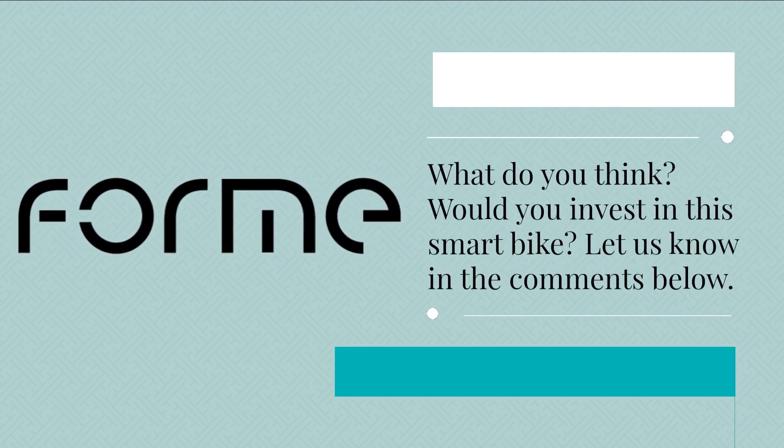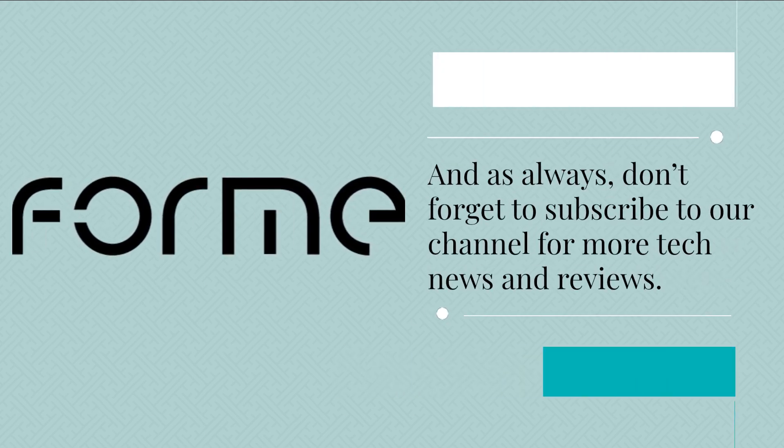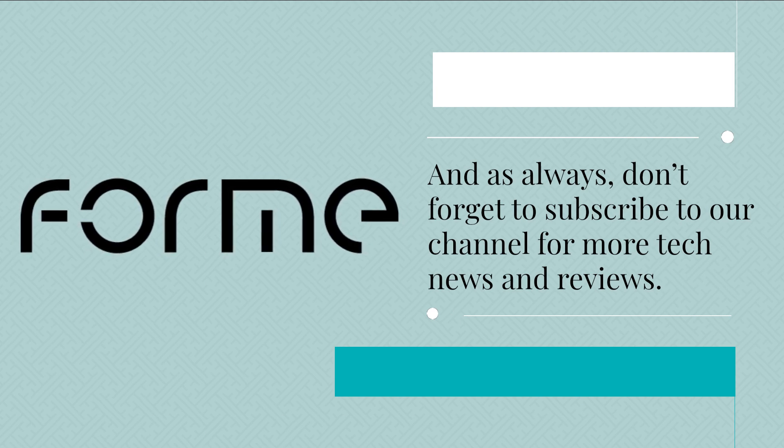So that's our review of the Form Studio. What do you think — would you invest in this smart bike? Let us know in the comments below, and as always, don't forget to subscribe to our channel for more tech news and reviews.